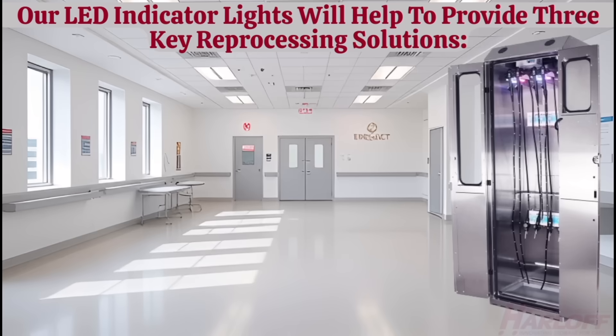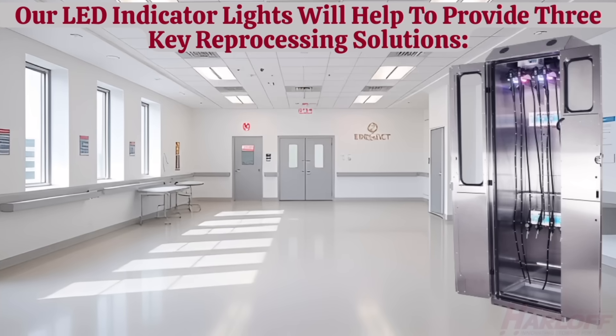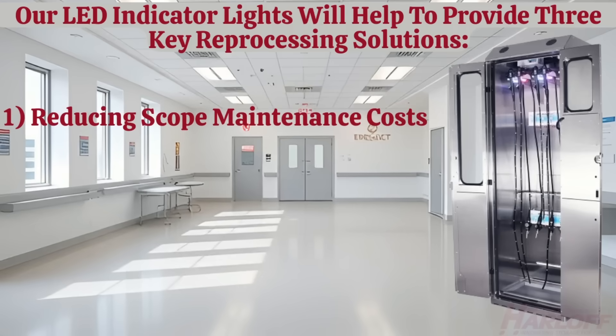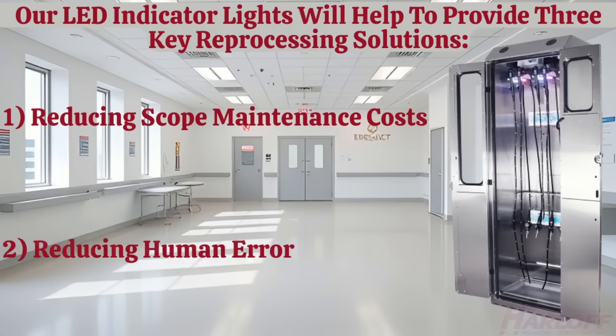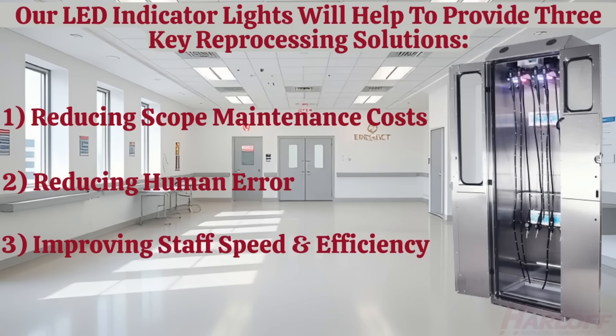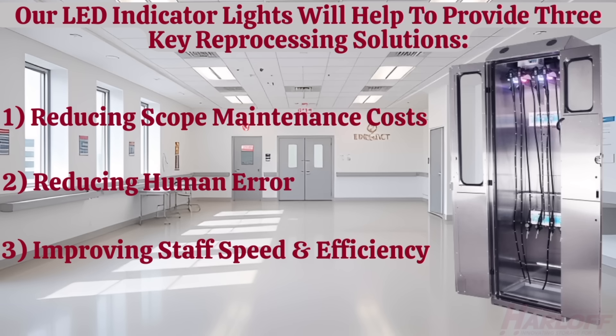These indicator lights will help to provide three key reprocessing solutions to any GI or Endo staff: 1. Reducing scope maintenance costs, especially repair expenses. 2. Reducing opportunities for human error throughout the drying process. And most importantly, 3. Improving the speed and overall efficiency of your staff.